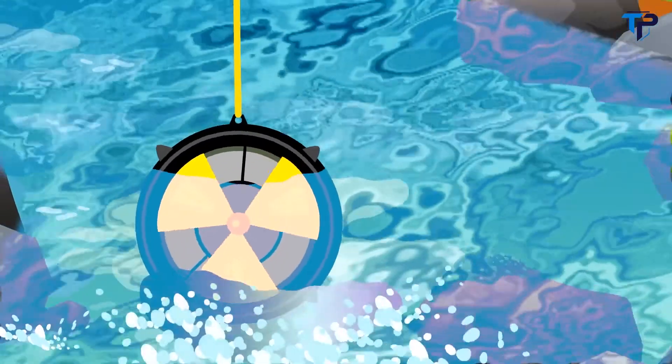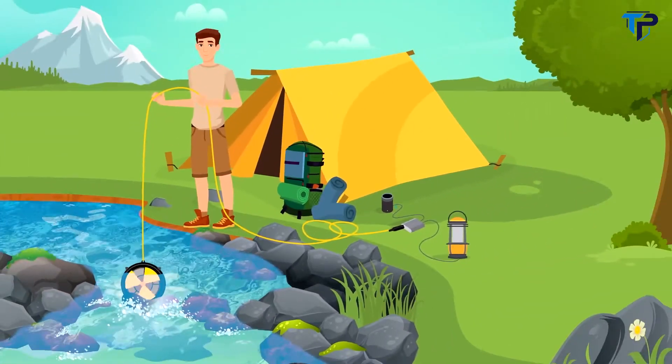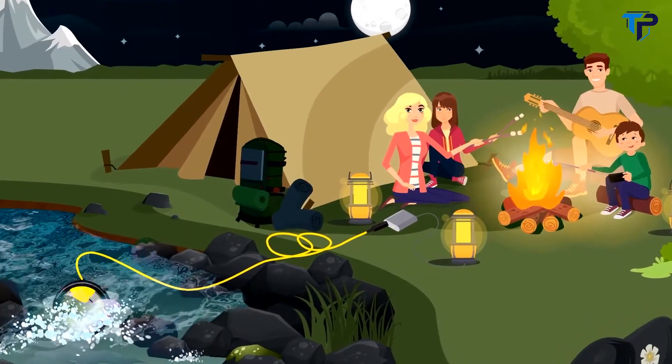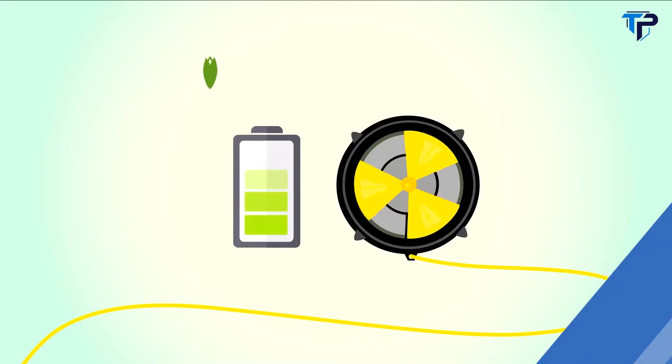Set up Waterlily once and generate energy for your entire trip. Camping trips with family and friends were never easier. Stay charged this camping season with Waterlily.